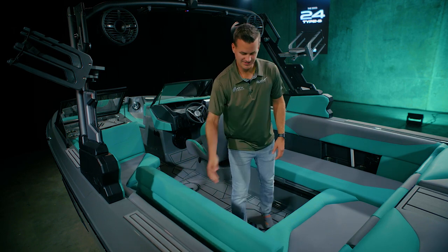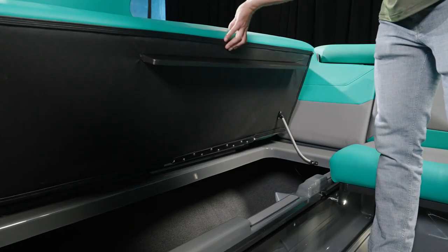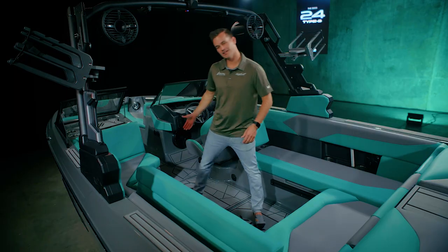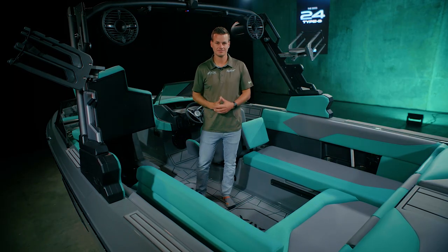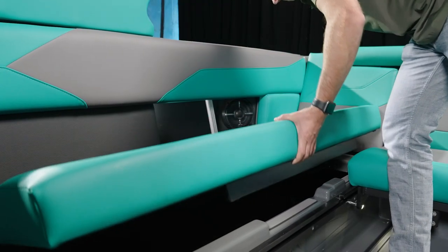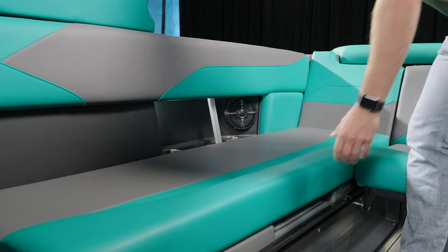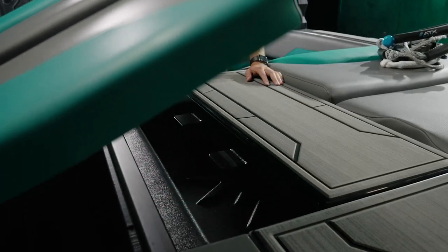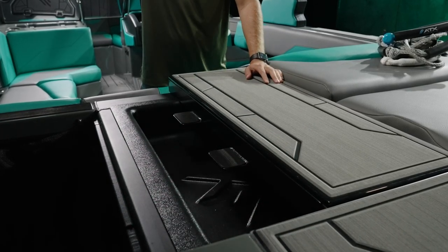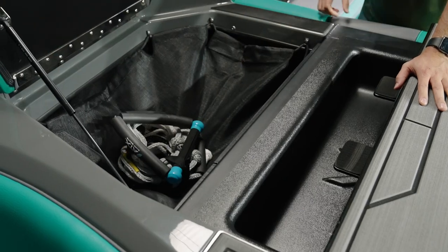If we open this up, the seat stays open and I can easily access my gear. Same thing on the observer seat or the starboard side bench seat. At the transom of the boat, you can open up either side to access your air shelves if you opt for them, and deep storage to store your boards going to and from the lake.